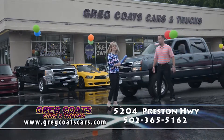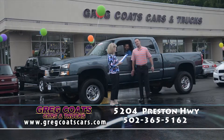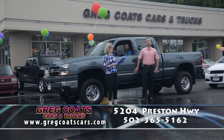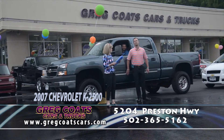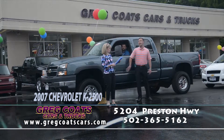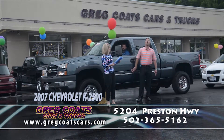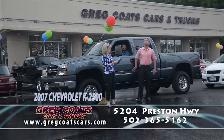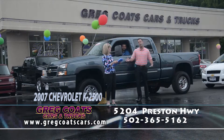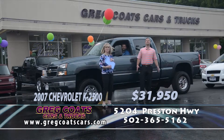Next up, here come these big old pick-em-up trucks. This is the Dynamic Duo — Kenny Johnson and Cody Coach — driving a 2007 Chevrolet K2500 Silverado 4x4 LT with a Duramax diesel. This is the LLY motor, the best motor you could possibly get in one of these trucks. Knee-deep in new rubber, 80,000 two-owner Carfax miles, loaded up with all the extras, and as always, priced to go: $31,950 folks. Pick up the phone and give Cody and Kenny a call.